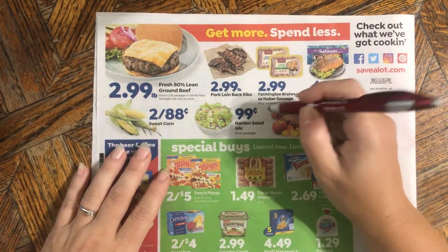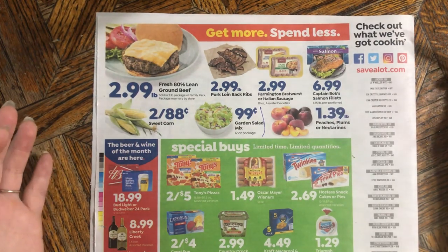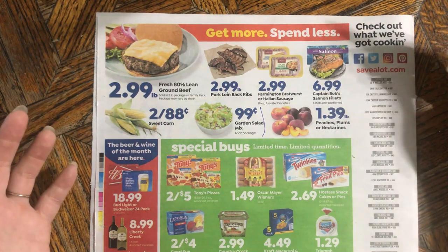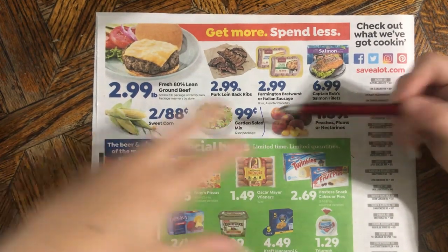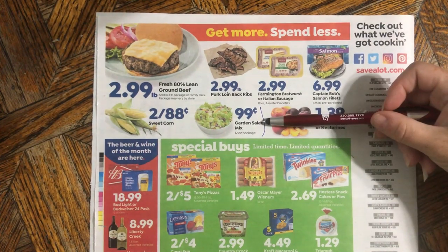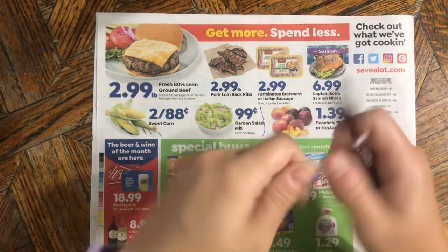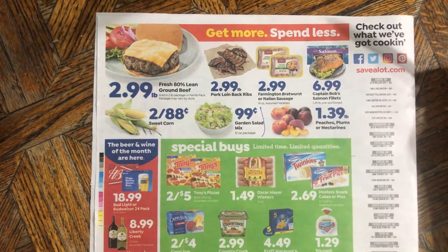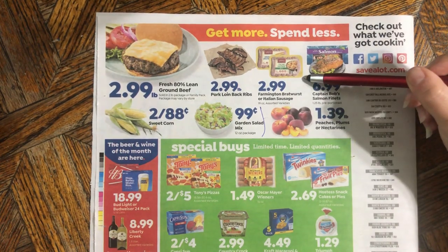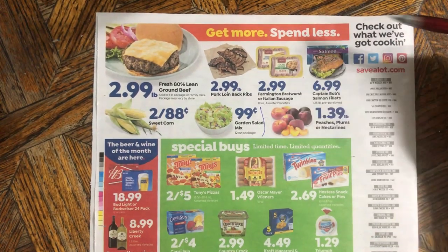This 99-cent salad mix is actually cheaper than a whole head of regular iceberg lettuce, and it has purple cabbage and carrots. It's actually a better deal even though it's more processed. Fun fact: when you're camping, bust the bag open, roll it down, eat right out of it — no dishes. I really like to see bratwursts under two dollars for a great sale. These aren't on sale, but they are a good price.